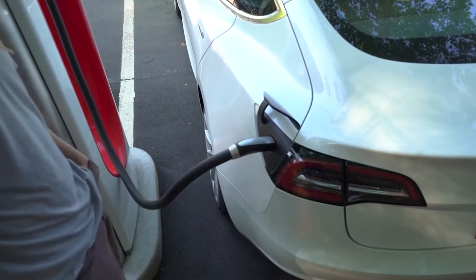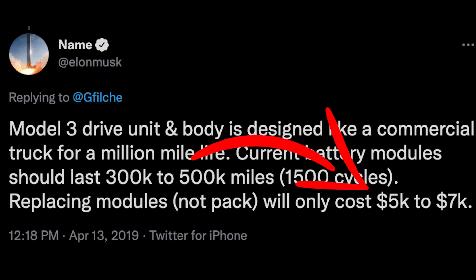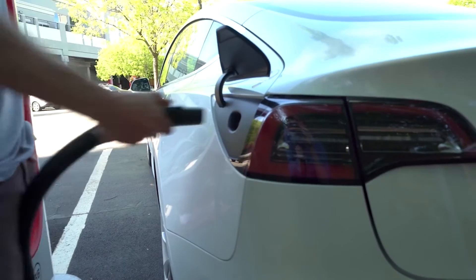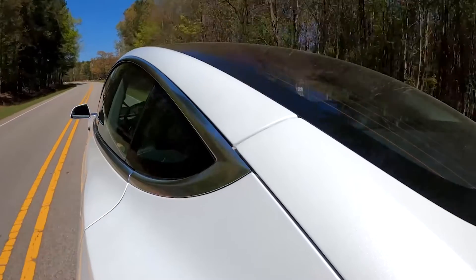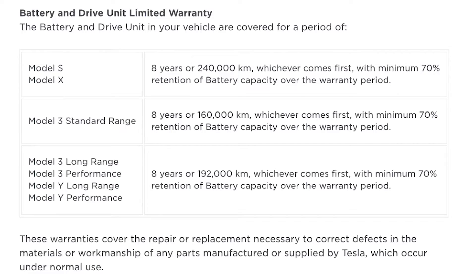Not that many Teslas have needed replacement batteries so far, so exact replacement prices are unknown. But Elon Musk has said it will cost between $5,000 and $7,000 US for a new Model 3 battery module — and that's not the entire pack. The Model 3 has four battery pack modules, while the Model S and X have up to 16. The Tesla Model 3 standard range plus battery is covered by warranty for eight years or 160,000 miles, whichever comes first.